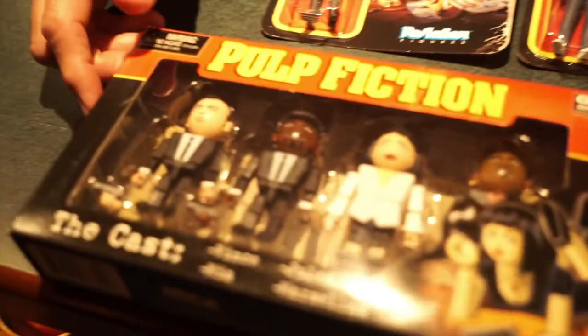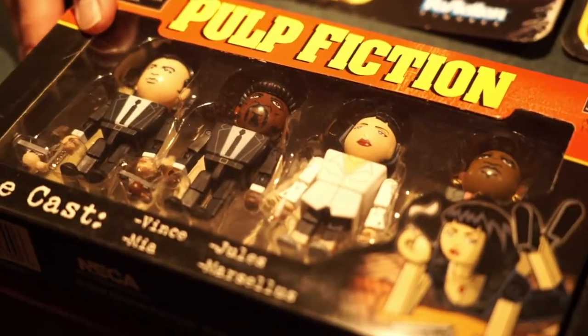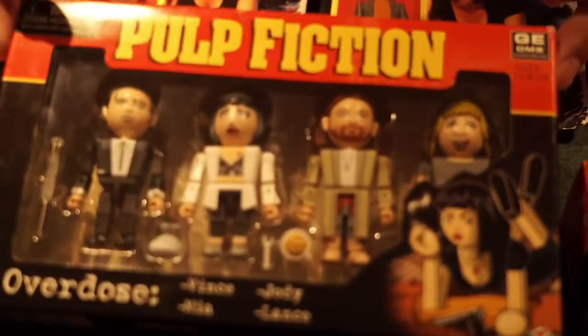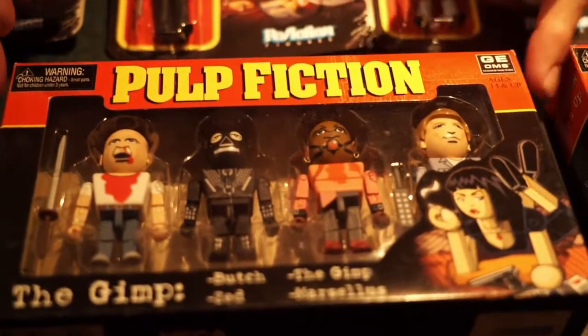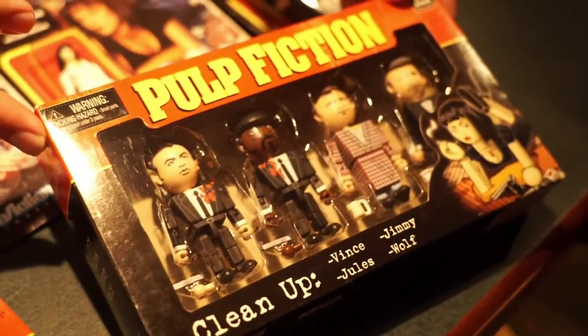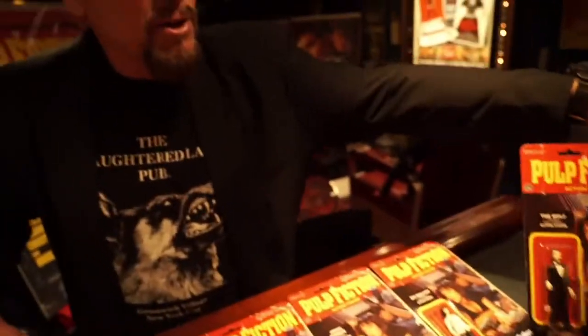Down below here, we have another line. These are called the Geonomes, and they are also from NECA. This is an ensemble called The Cast — four figures: Marcellus Wallace, Mia, and John Travolta and Marcellus. Then this one is called Overdose — all the characters in that scene, including the phenomenal moment where they jab Mia Wallace with a gigantic hypodermic needle. Here's the Gimp — what a crazy scene. The cleanup, of course, when John Travolta shoots Marvin in the face, and they call in the Wolf. Fantastic little figures, unfortunately they didn't come out with a whole lot more.